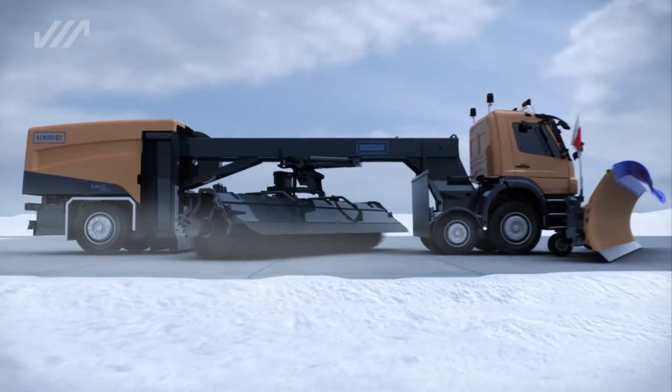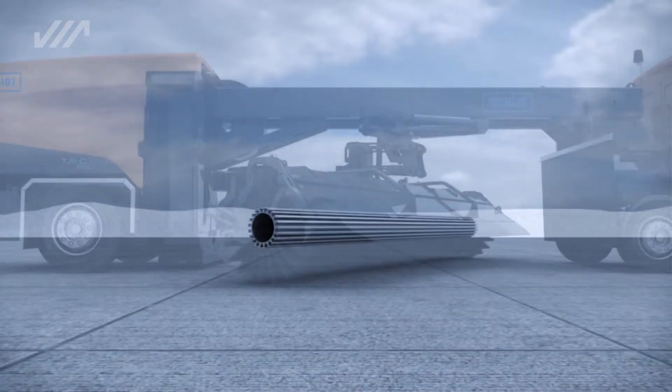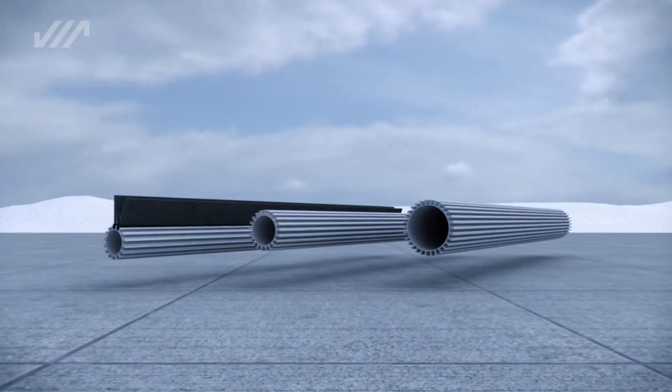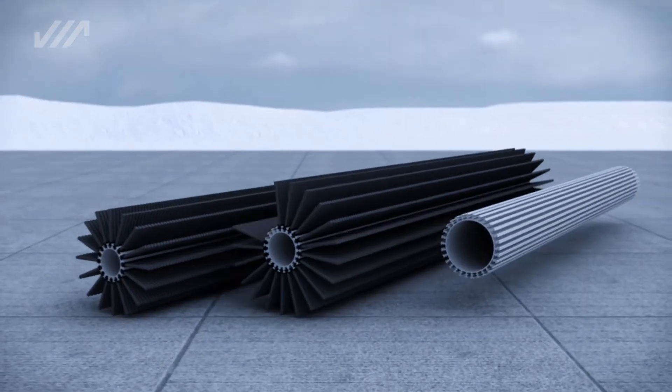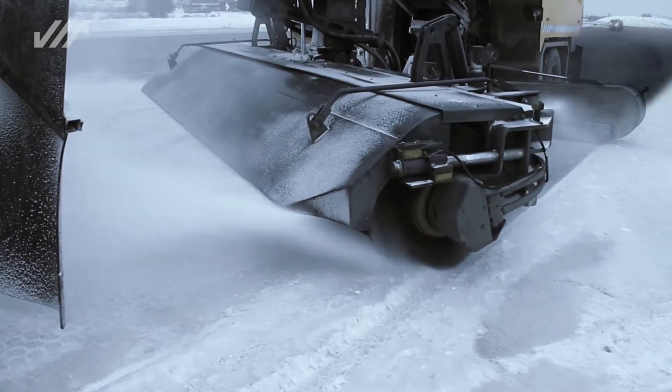The modular concept of the TJS range is utilized throughout our sweeping units. The brushes consist of 16, 18, 21, or 30-segment cassette systems with an aluminum brush core.